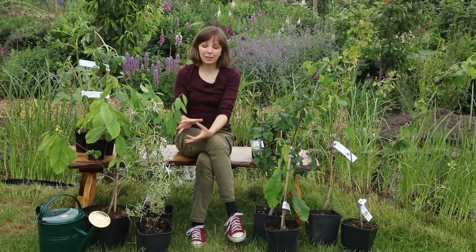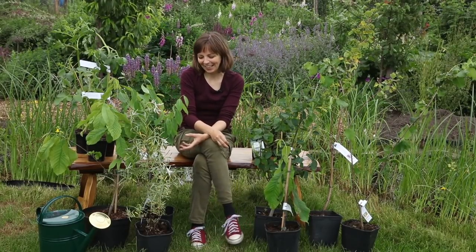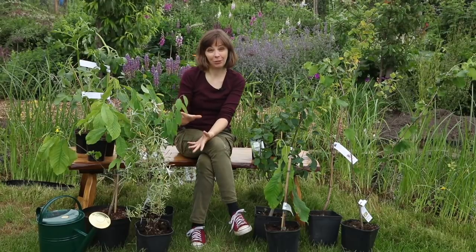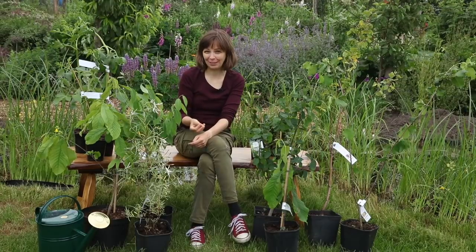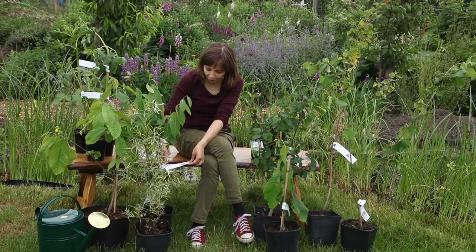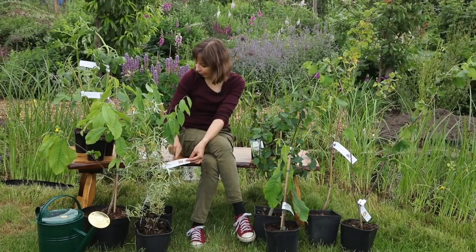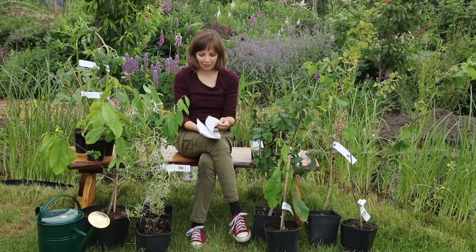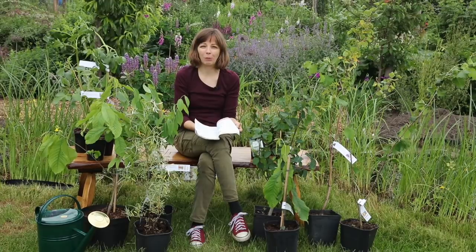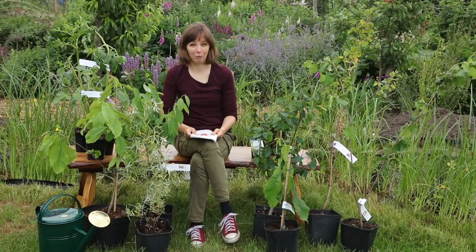They provide really good quality plants — I have ordered from them before so I can testify to that. The plants are usually very good size for the price, and they also provide a lot of information to help you succeed in growing. Everything is clearly labeled with a photo and basic growing info, and they also send you a booklet covering everything you might want to know about how to plant, how to prune, and how to take care of all the plants you have bought.